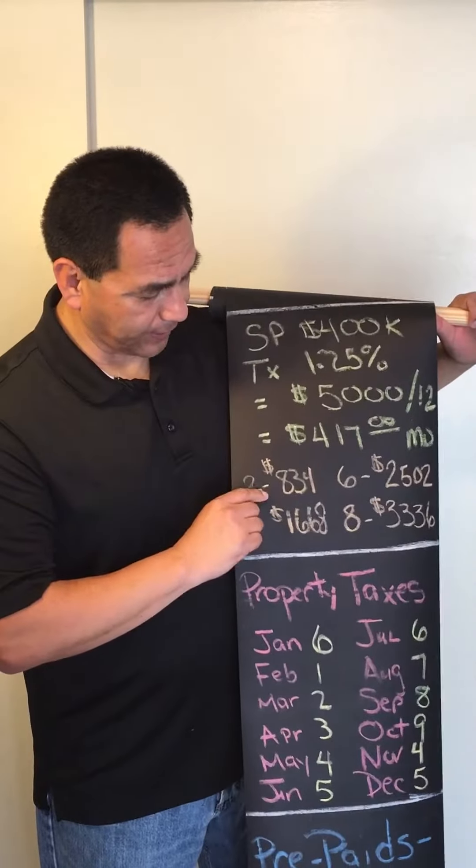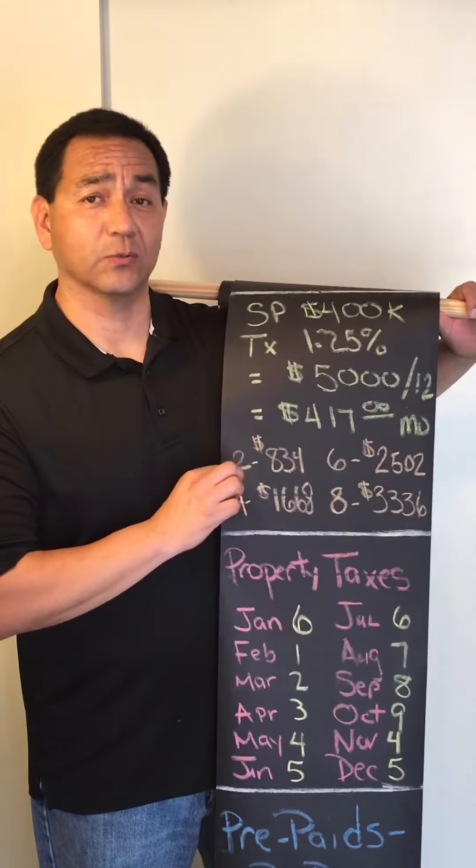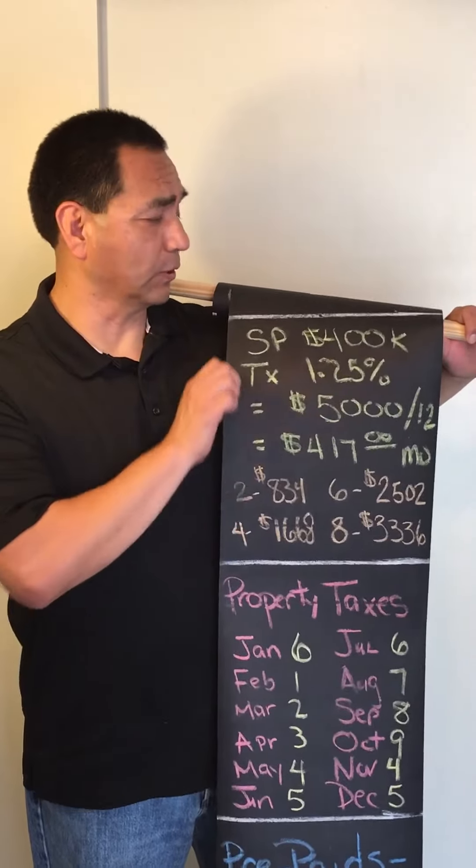For two months prepaid that's $834, all the way up to eight months for around $3,336. Like I said, this is where the majority of the closing costs will go to.